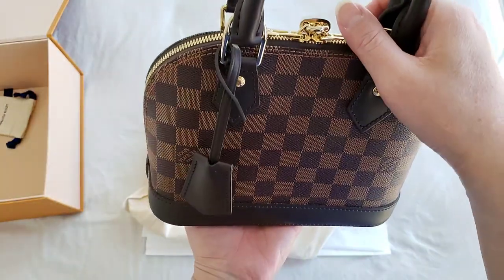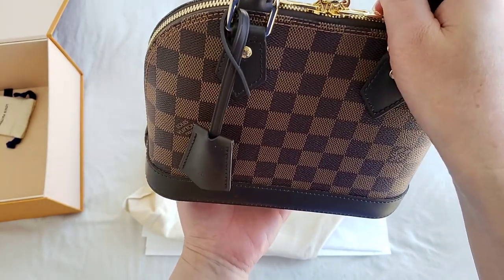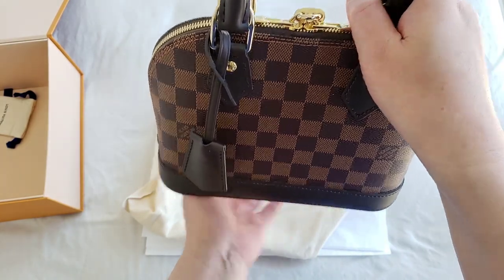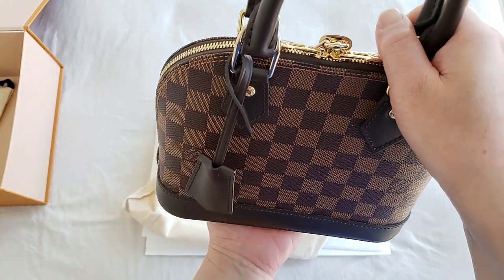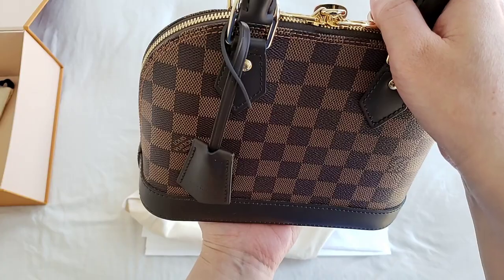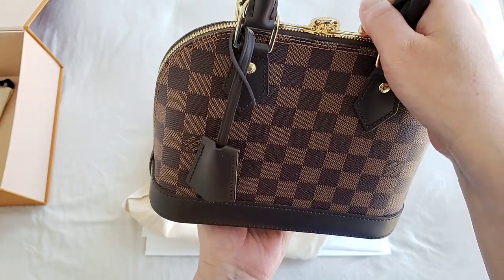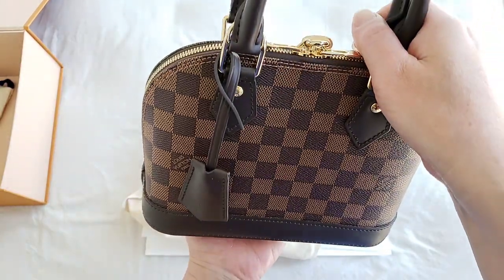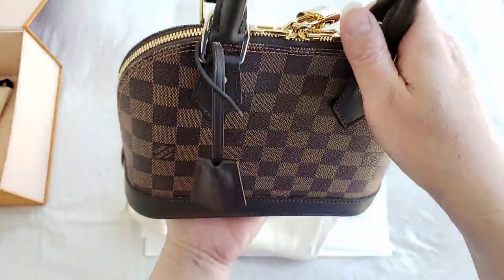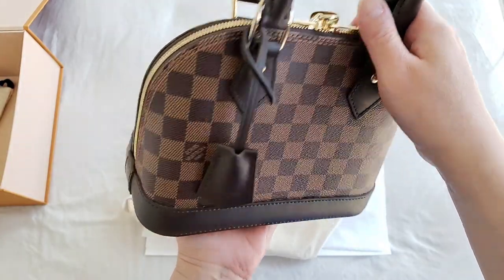It was named after the Place d'Alma in Paris, and they shortened it to Alma. But it wasn't the first name they used — it went through a couple of names before eventually being called the Alma bag. It has been around for nearly 90 years and it is a very iconic bag.